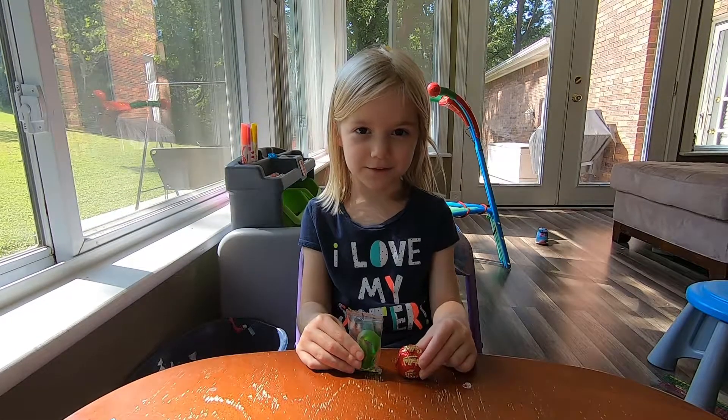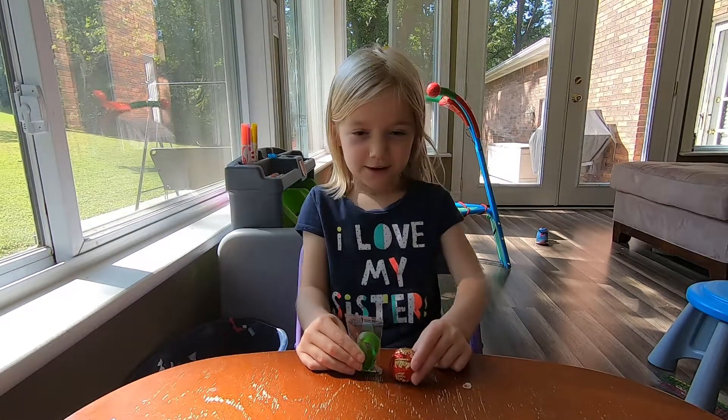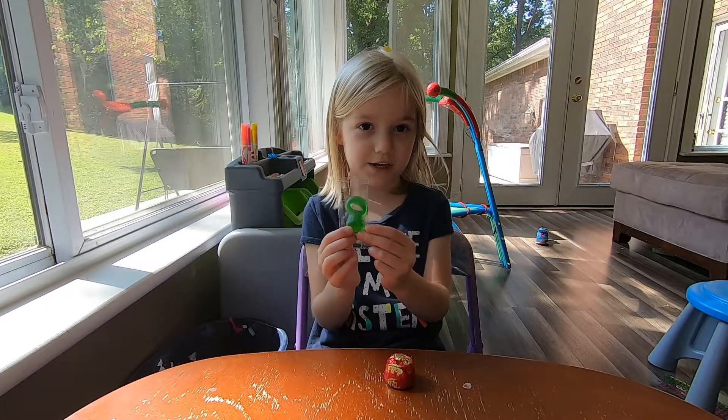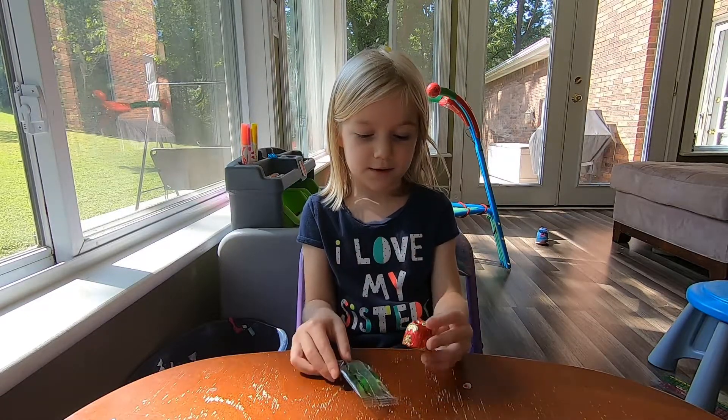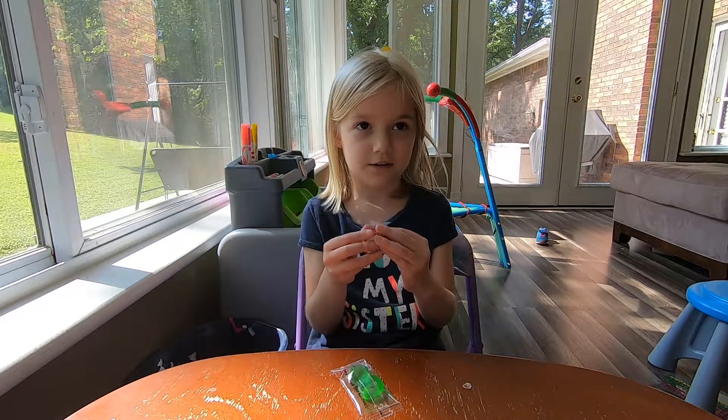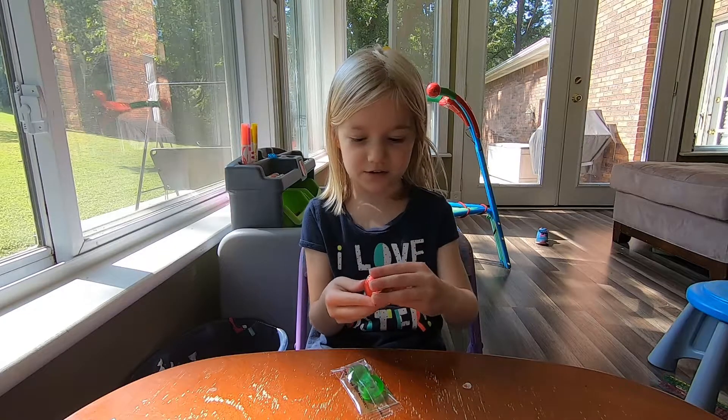Hey guys, welcome back to Fun Food with Julia. Today we're trying gummy ring pops that I got from Chuck E. Cheese and chocolate cherry that I got from the gas station.